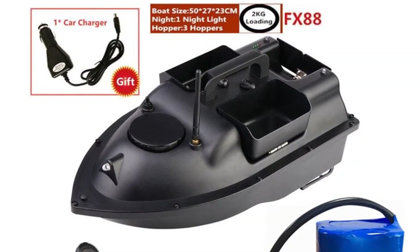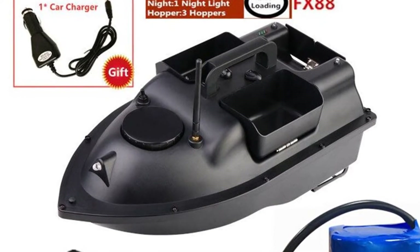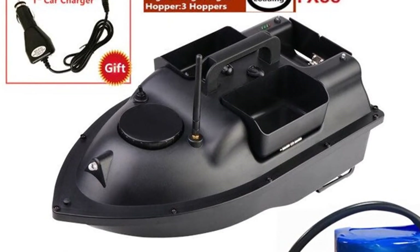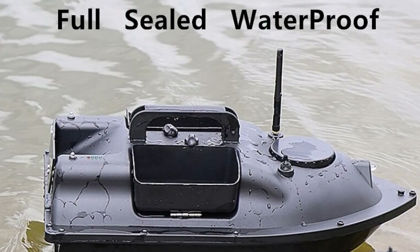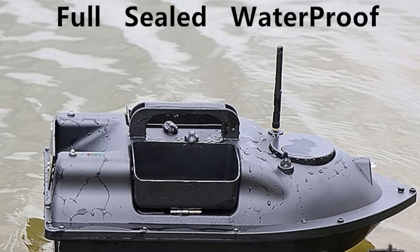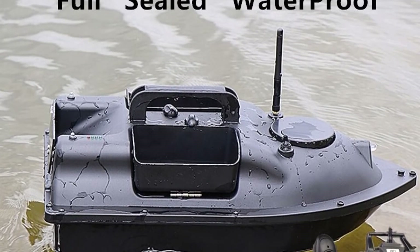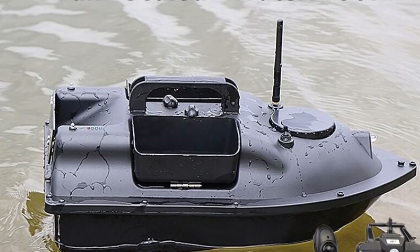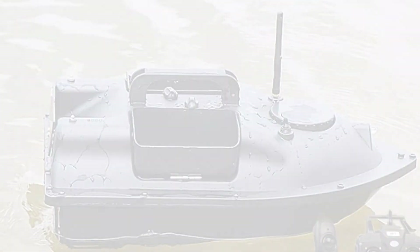The Cicada's FX88RC Bait Boat is the professional choice for serious fishermen, bringing an authentic and exciting fishing experience right to your fingertips. It uses a high-performance device to return to the original spot after you release the bait, allowing you to concentrate on fishing. The boat features a revolutionary GPS system that allows you to easily mark 16 locations and create as many waypoints as you want.